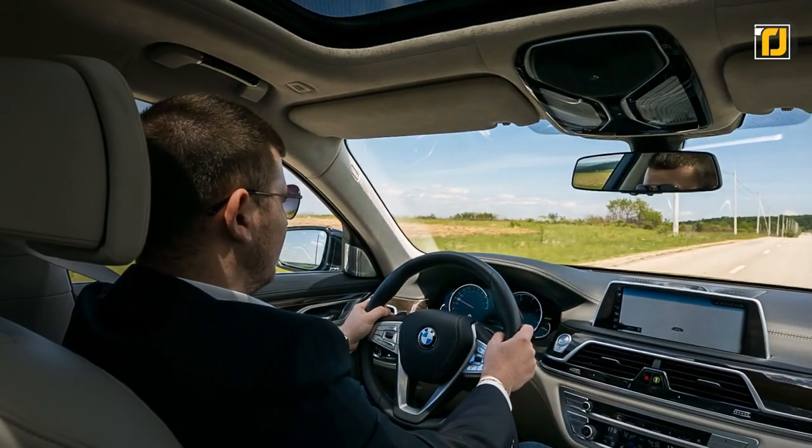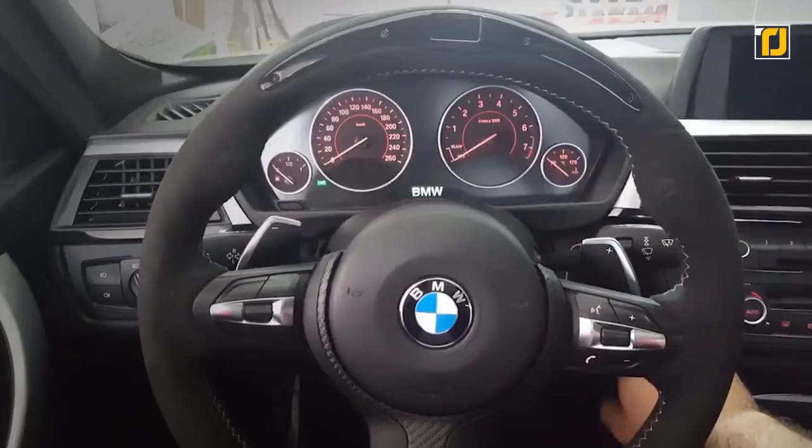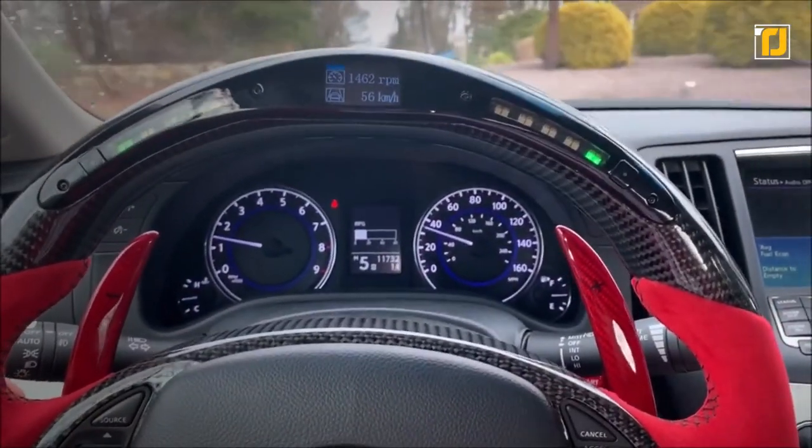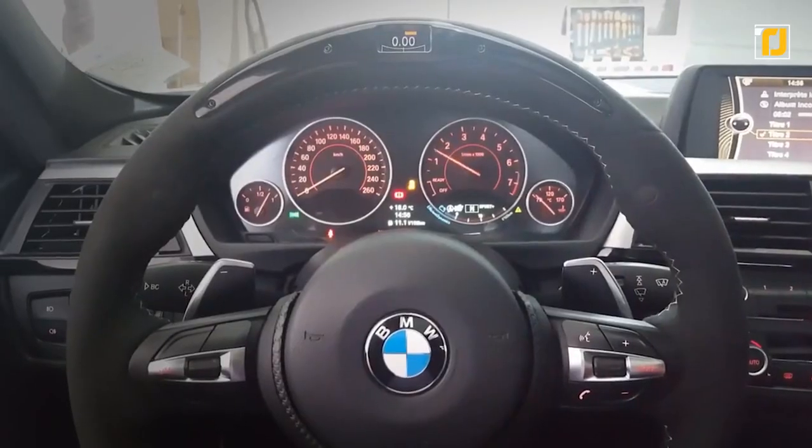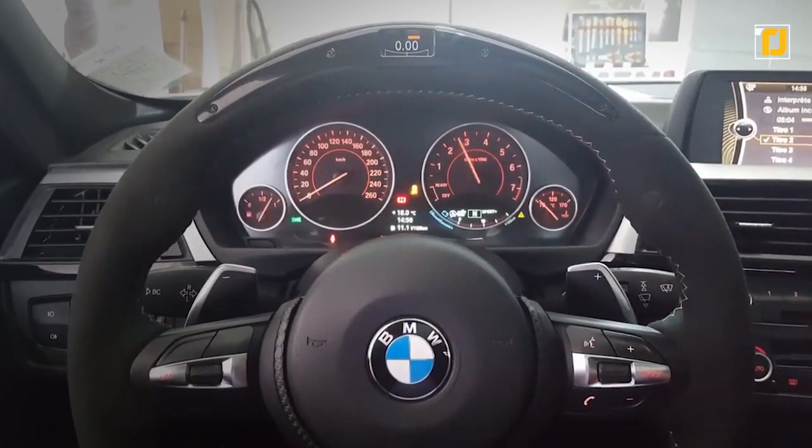Number 8: LED display steering wheel. If there's one thing that practically every car has, it's a steering wheel. It's often considered one of the most boring aspects of a car, but it doesn't have to be boring anymore. The universal LED steering display is an easy-to-use attachment that almost anyone can fit on their steering wheel.